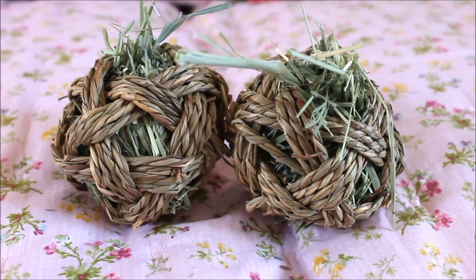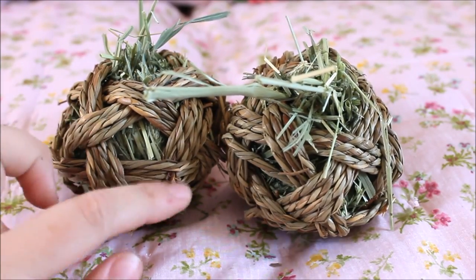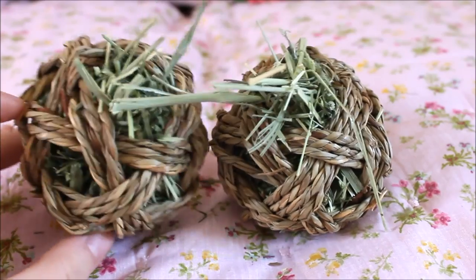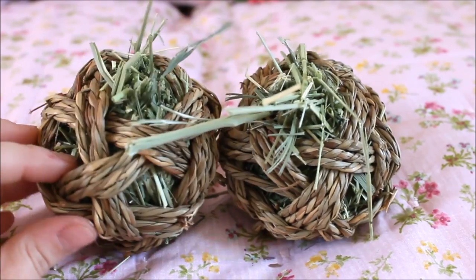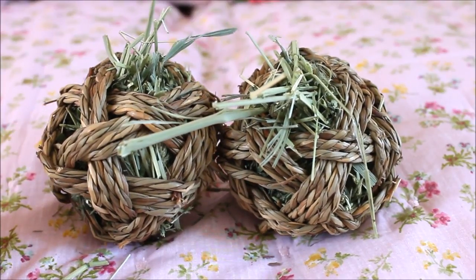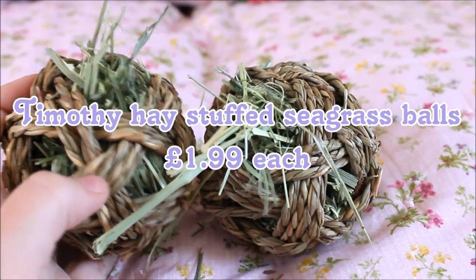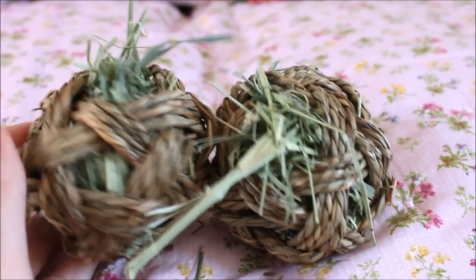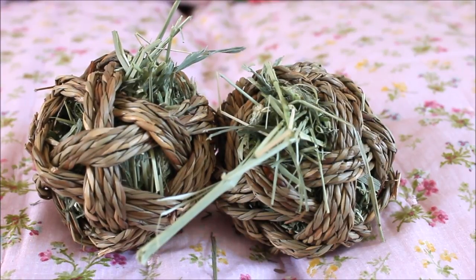Going along with the ball theme, we've got some seagrass balls. They're woven seagrass - I've still got one and the outside is still intact even after the hay inside has been eaten, which shows how well they hold up. These have gone up 10p from £1.89 to £1.99, the same price as the vine balls. They're a little smaller but there's more work in them. I always get two since I have four pigs, to prevent squabbling.